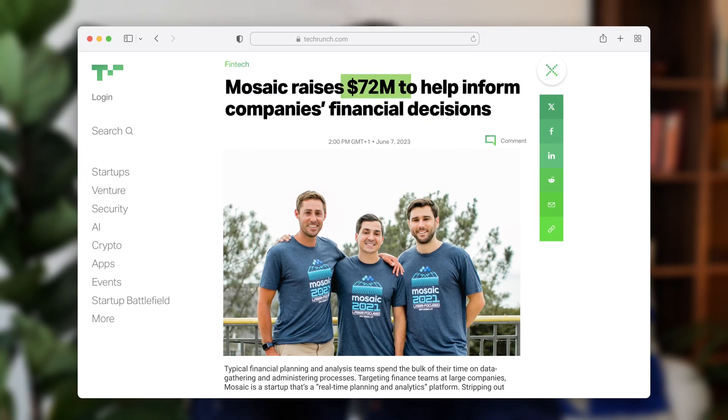The thing about spreadsheets is that they're really flexible, all-purpose tools that can be used for lots of different things. But therein lies the problem. When you're a big company that wants to do financial planning, reporting, or analysis, spreadsheets are missing a lot of the long-tail specific functionality that's really essential for the job. So Mosaic has raised $72 million to build a better solution than a spreadsheet, targeting specifically finance teams at large companies.